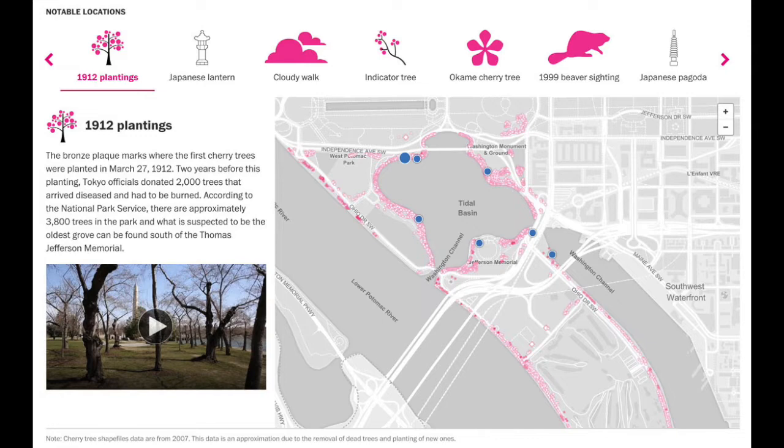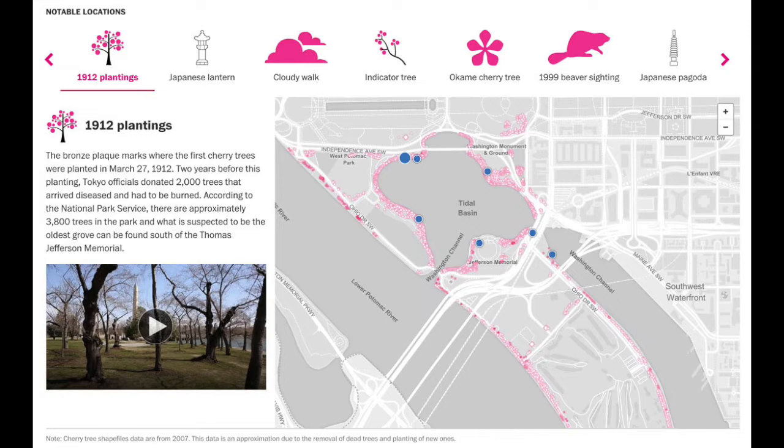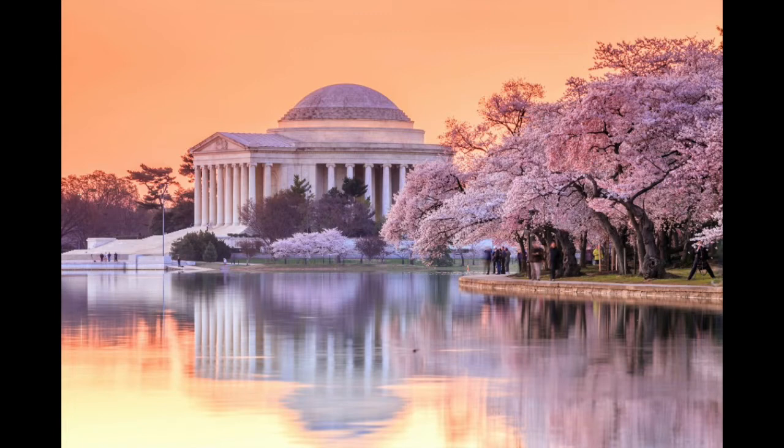One of the big issues early on was what to do with the cherry trees. This map shows where all the cherry trees were planted in 1912, gifts from Japan. When the memorial was first proposed, many of those trees were to be cut. But people protested and there were demonstrations, so the plan was changed, and now the cherry trees coexist happily with the Jefferson Memorial.